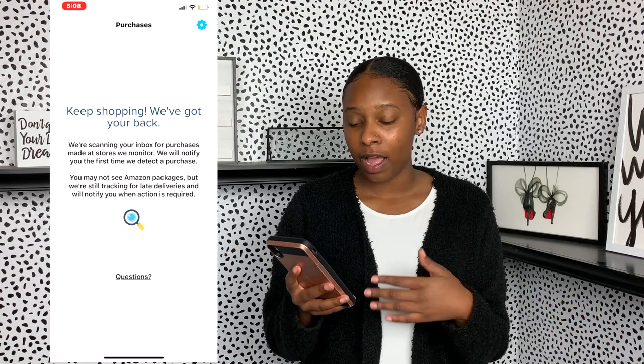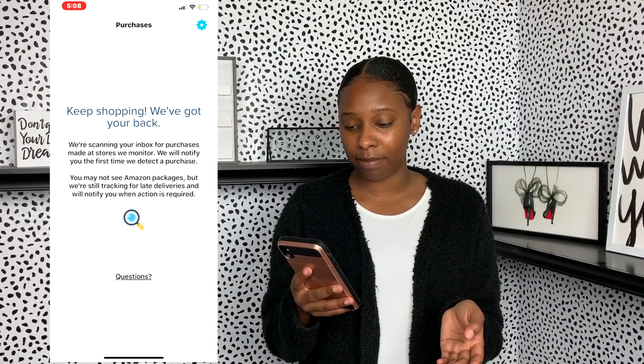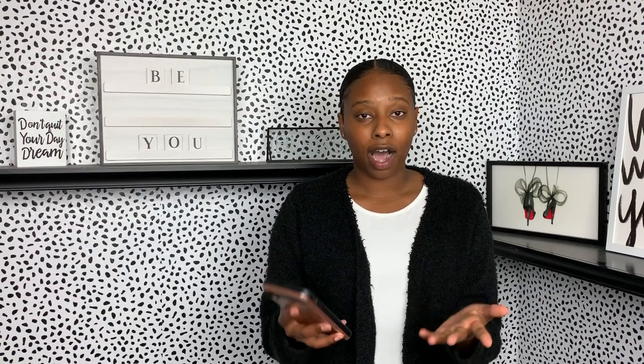The first app I want to talk about is Paribus, which is powered by Capital One. This is an app that scans all your emails and looks through your recent online purchases, and if a price has dropped — or if you have a package on the way and that company is having a sale and the price goes down before it gets to you — they will give you cash back for that item. This app is super simple; it automatically searches for receipts and will notify you.